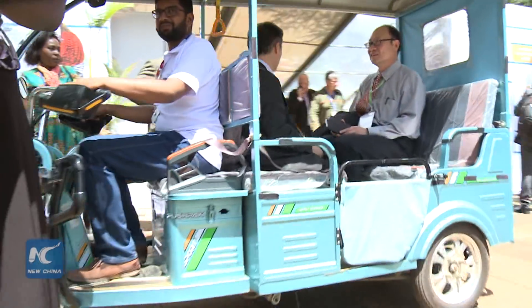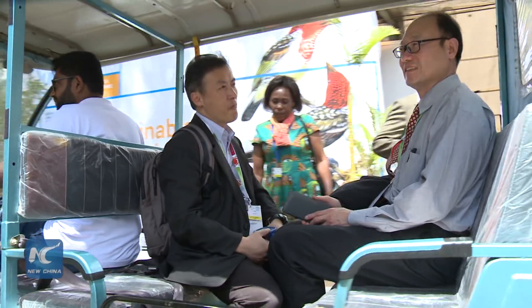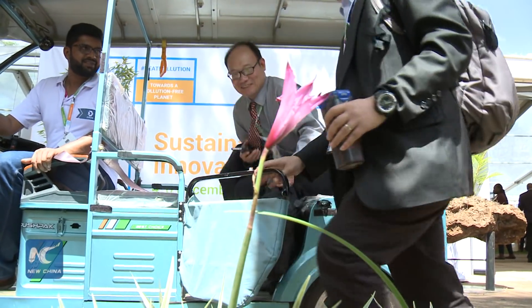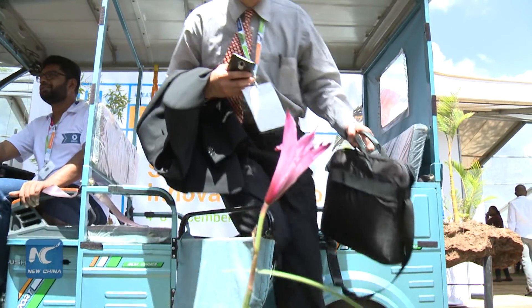Unlike a normal tuk-tuk that can only carry 2 passengers plus the driver, this one can carry 4 passengers plus the driver. It's about $3,000 if you're buying it from Mombasa. If you're buying it in Nairobi, it's about $3,200.